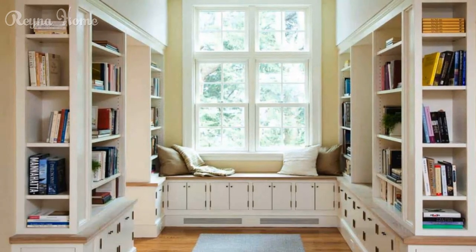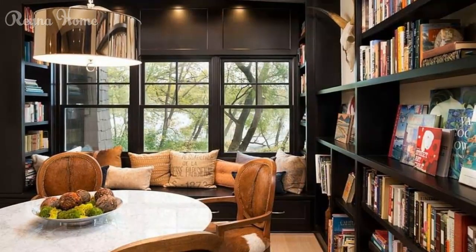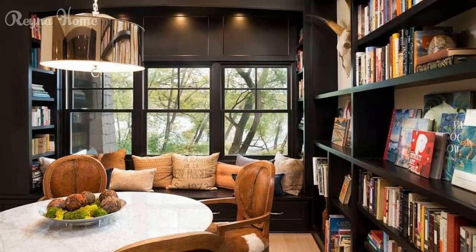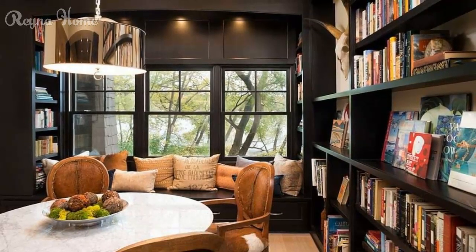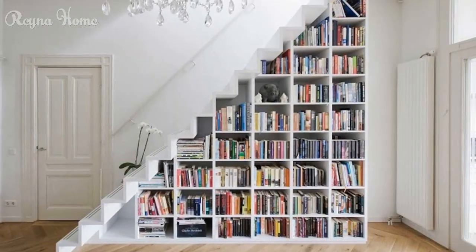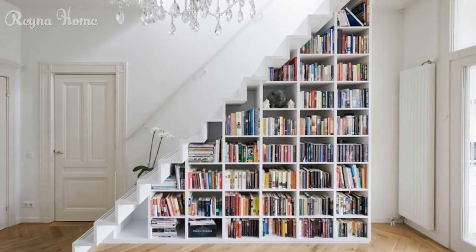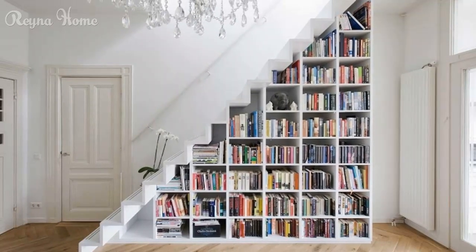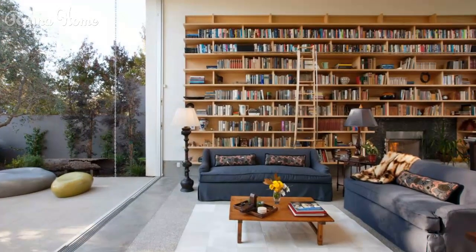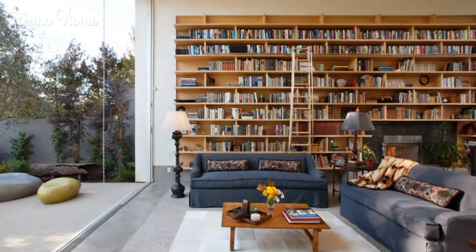Designing for practicality and storage is equally important. Delve into the importance of organized shelving and categorization, learning how arranging books by genre or topic enhances accessibility and ease of use. Explore the significance of concealed storage and multifunctional furniture, unveiling how hidden compartments and furniture with storage capabilities help keep clutter at bay.